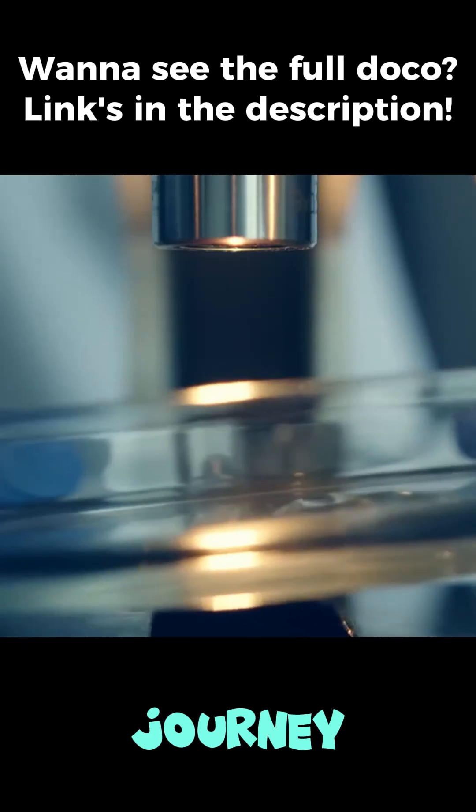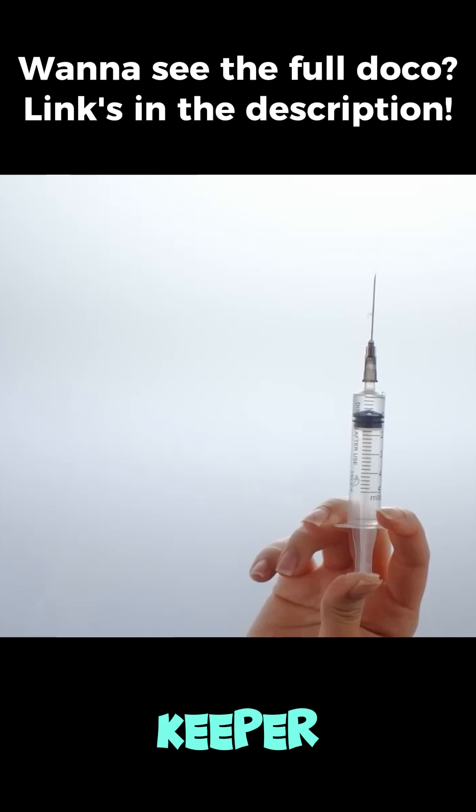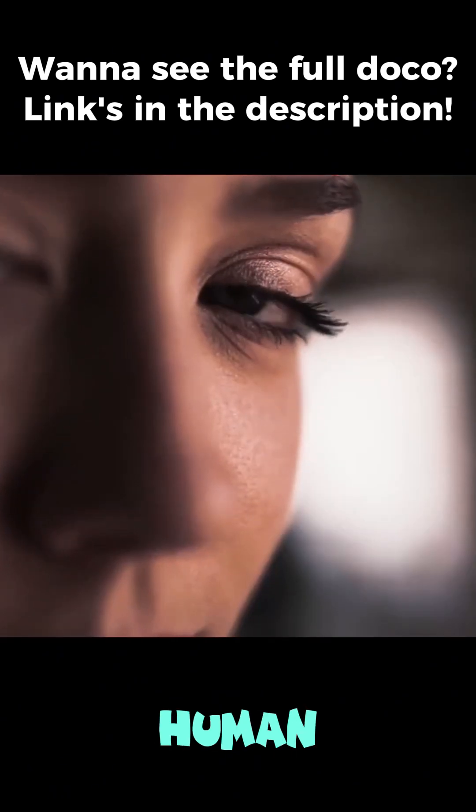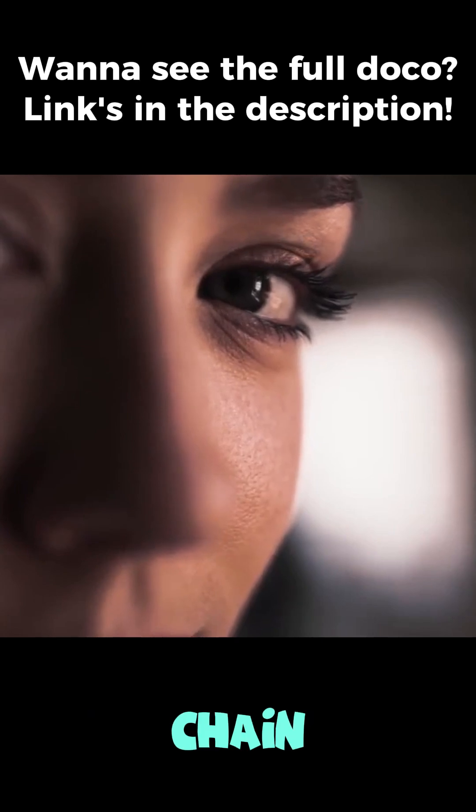That's incredible. So the full journey is: spider, to keeper, to freeze-dry lab, to rabbit, and only then does it get to a human. It's an extraordinary chain of survival.